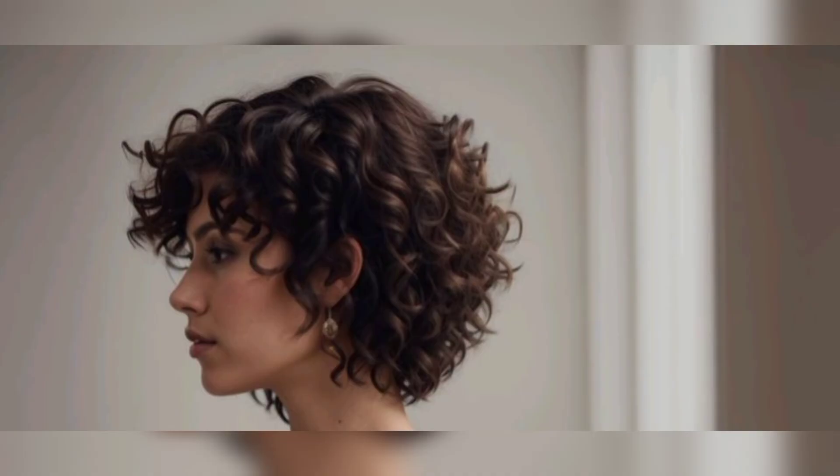Curly bangs are having a moment, and just because your hair is short doesn't mean you can't embrace the trend. This is a perfect example of curly bangs done right.